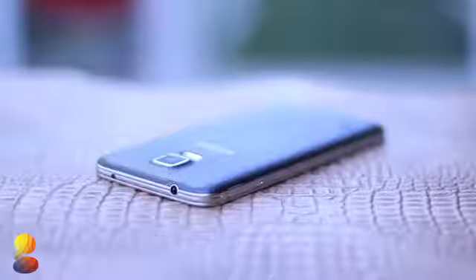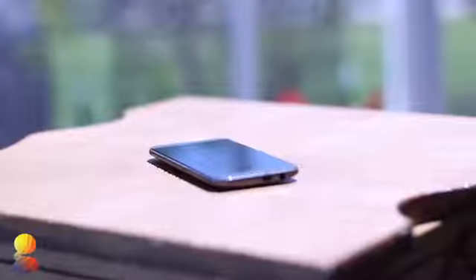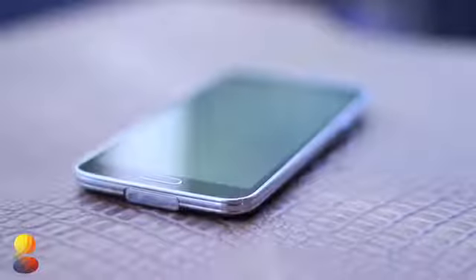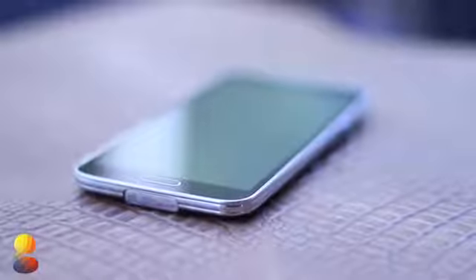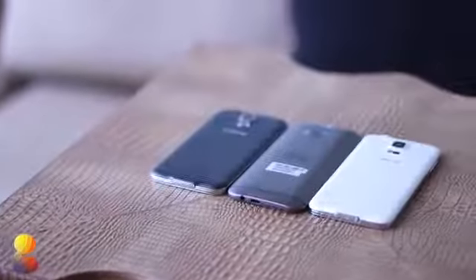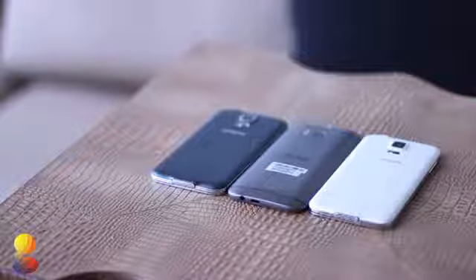The HTC One M8 is a great device — it features Sense 6.0, superb build quality, and a great display. The S5 offers a cleaner TouchWiz, great specs, and a removable battery. For me, I do prefer the M8, but which is best for you has to be decided for yourself. If you enjoyed this video feel free to give it a thumbs up and remember to subscribe for more content on the S5 and the HTC One M8. This has been Chad from GadgetGuruHD.com, and I'll see all of you guys in the next video.